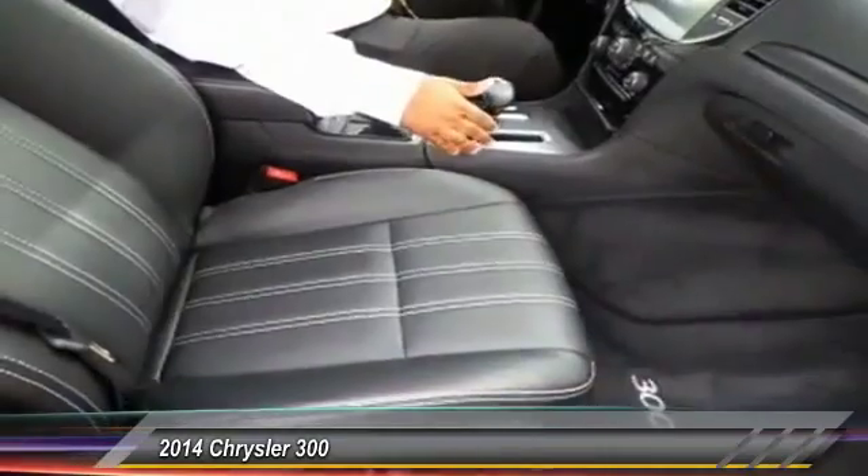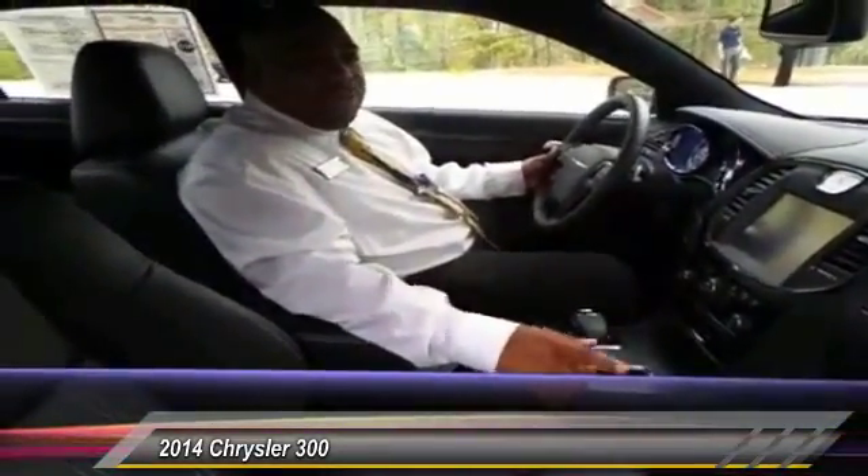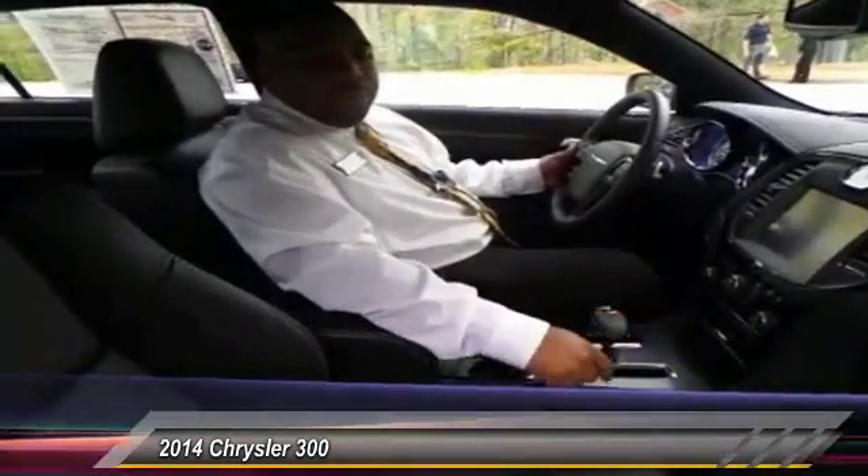We'd love to invite you down here to Hayes Chrysler in Lawrenceville to test drive this beautiful vehicle. Keep in mind that it's priced $2,500 less than comparable 300S models in the area.